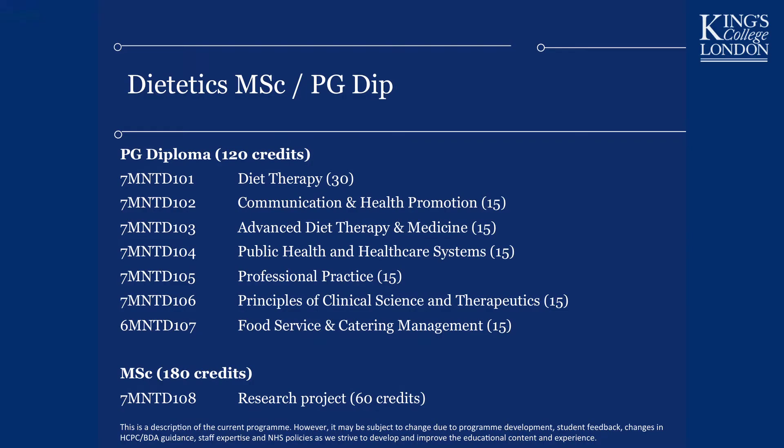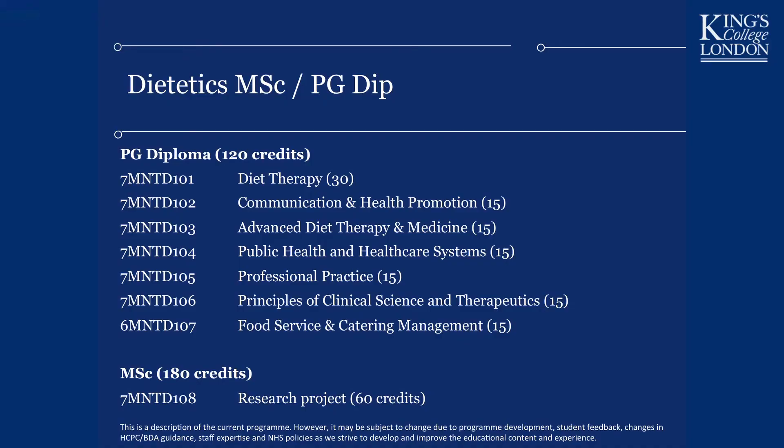You will learn about Principles of Clinical Science and Therapeutics — effectively a short course in medicine — so that when you open medical notes on a ward you understand the terminology and the drugs patients are on, and can apply evidence to make that patient better. You will also study Food Service and Catering: within this hospital alone, 900 patients receive three meals a day, and changing institutional food in hospitals, schools, and residential care is a key way to improve population health.